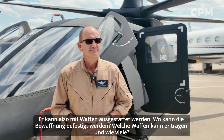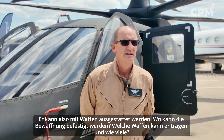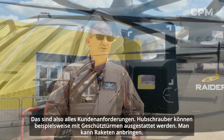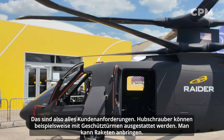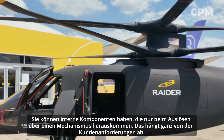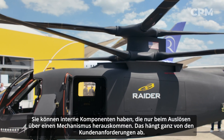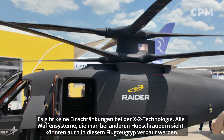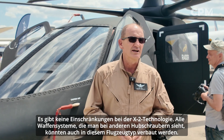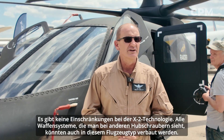So it can be weaponized. Where can the weapon be fixed and what kind of weapons can it carry? That's all customer requirements. Helicopters can put turreted guns on it, missiles on it, or have them internal — coming out via some mechanism only when they fire. All that will be customer requirements, and there's no limitation on X-2 technology. Anything you've seen on other helicopters in terms of weapon systems could be installed on this sort of aircraft.